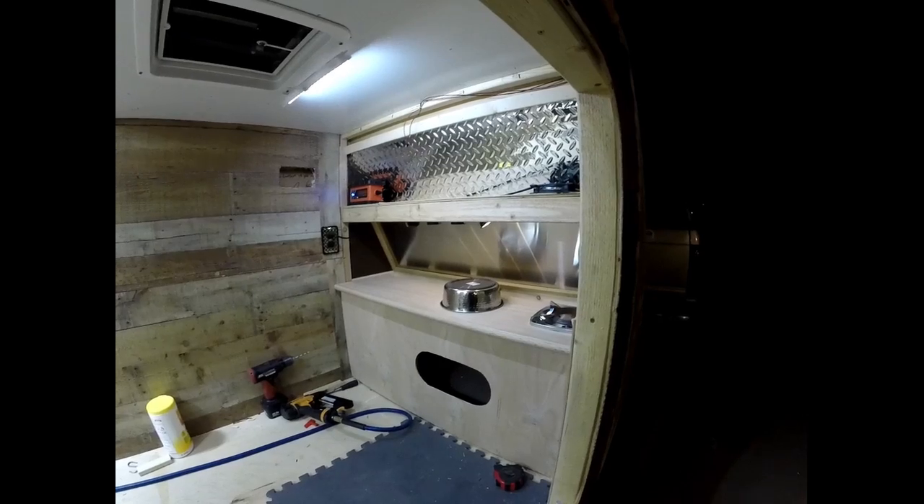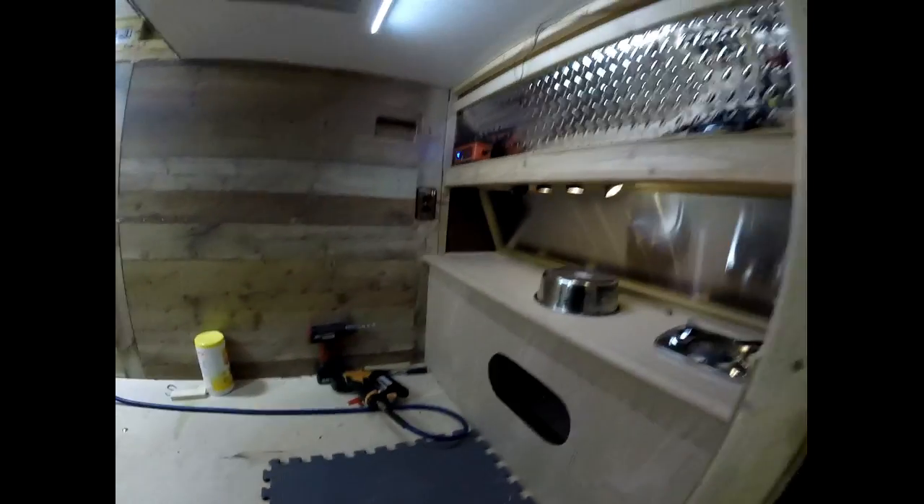And then I can move on to the next project. Alright, that's it. On to Sunday.